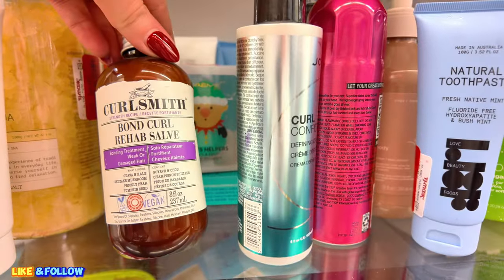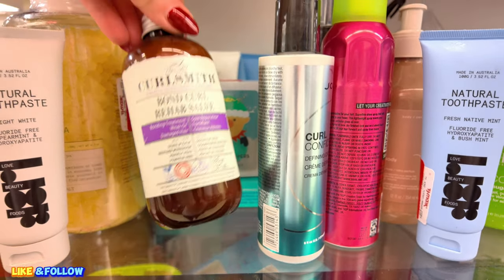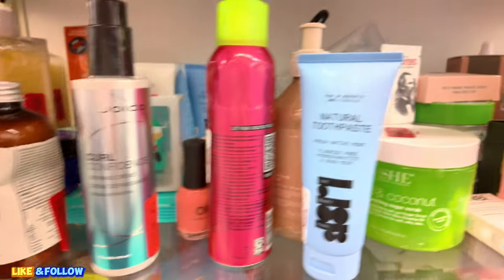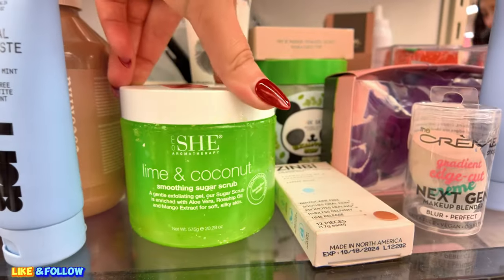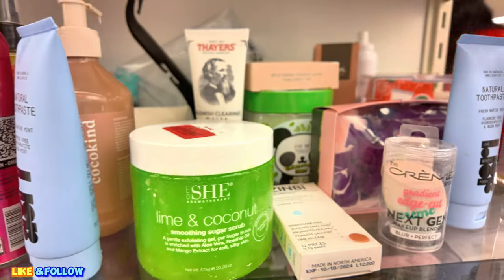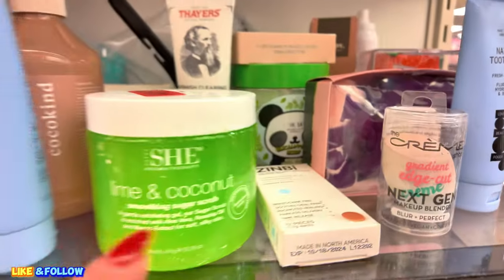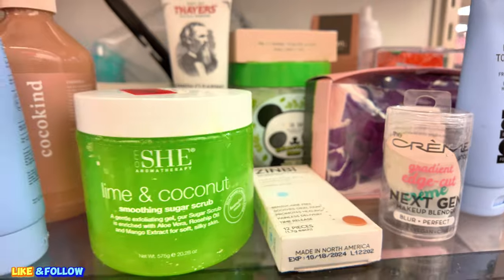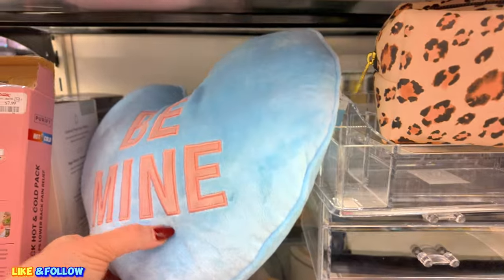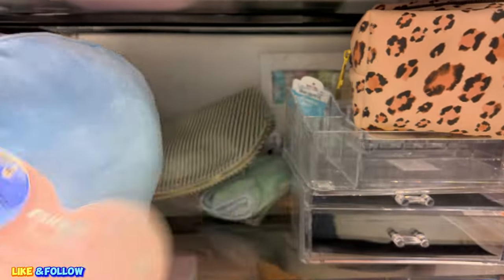They have some Curl Smith Bond Curl — $12.00 rehab bonding treatment. This is so good. They have your Joico Curl Confidence about $12.00. They have some Coconuts and Lime Scrub for $4.50. Looks like somebody opened it. Oh, it smells good. Wow. That definitely smells like lime and coconut — it smells super good for $4.50. You got some Valentine's stuff here — Be Mine. That was left for Valentine's. Clearance, $10.00, original $13.00.